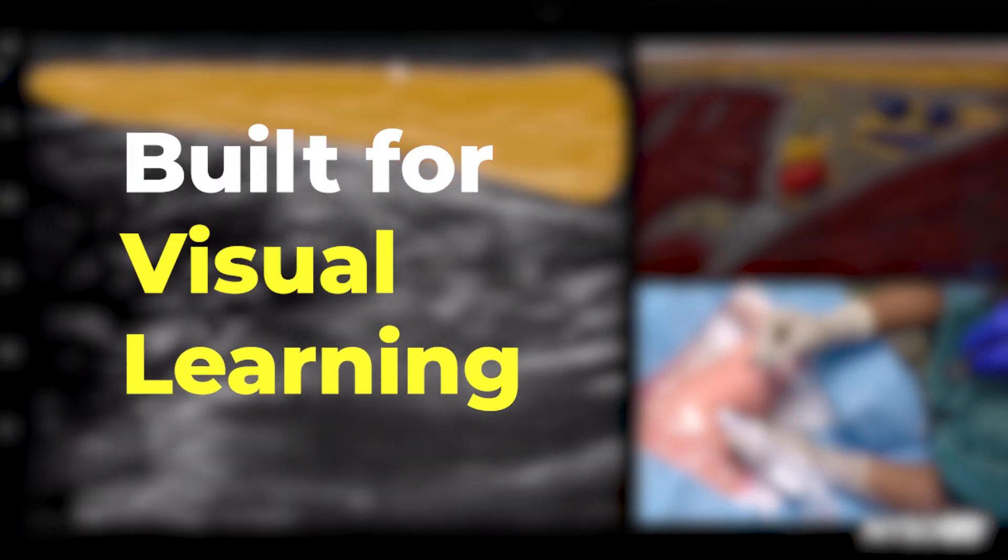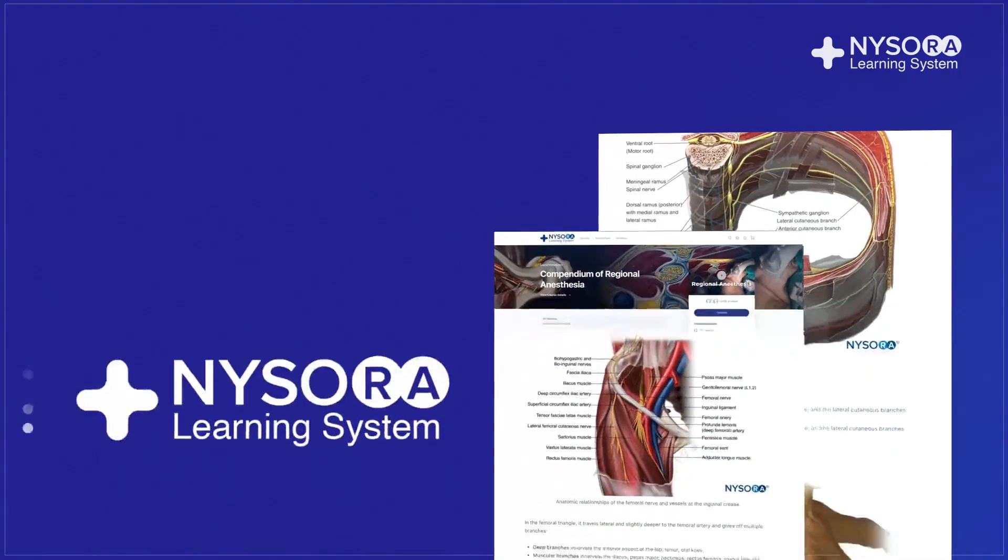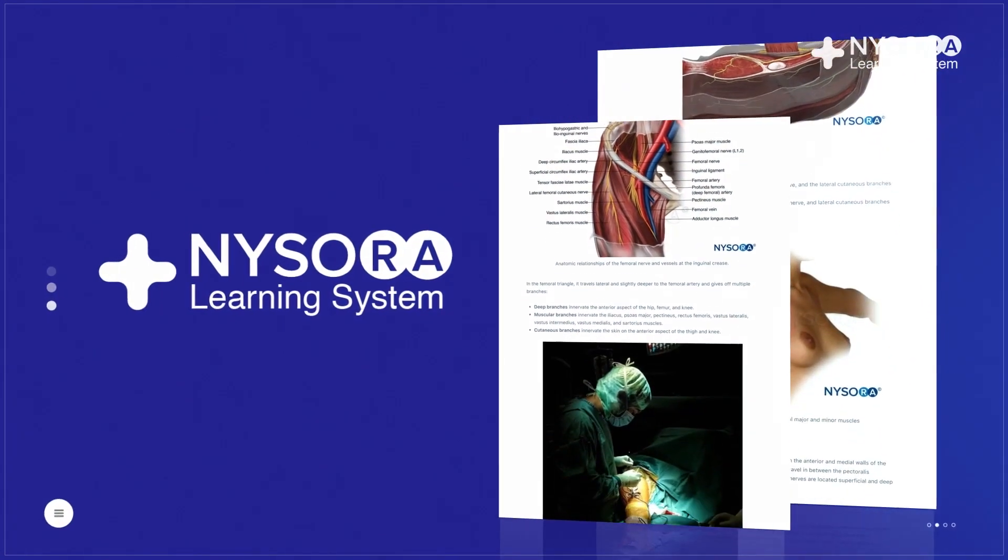And it's built for visual learning. Books and e-books are often obsolete at the time of their publication, but not the compendium. It's always updated with the latest information.